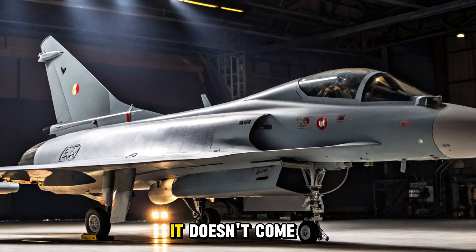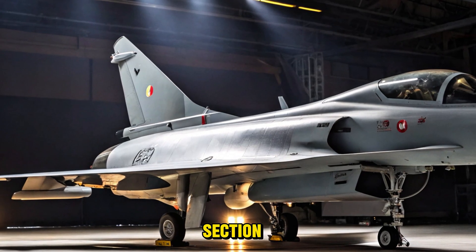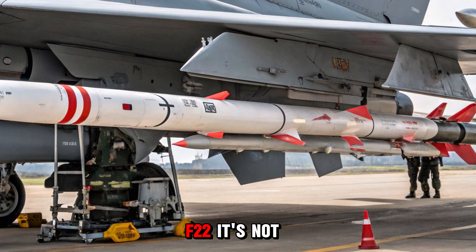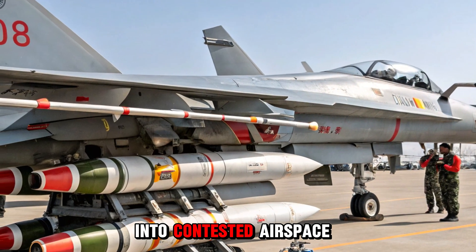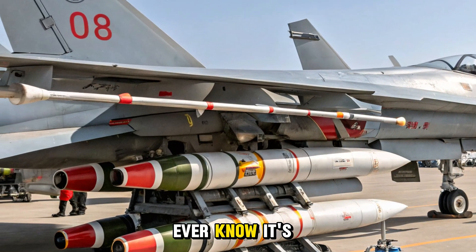That stealth doesn't come from shape alone. The J-10C incorporates reduced radar cross-section materials, including RAM coatings and signature shaping around its inlets and control surfaces. No, it's not an F-22 — it's not trying to be. It's a 4.5-gen multi-role jet that can slip into contested airspace, find its target, and erase it before most adversaries ever know it's there.